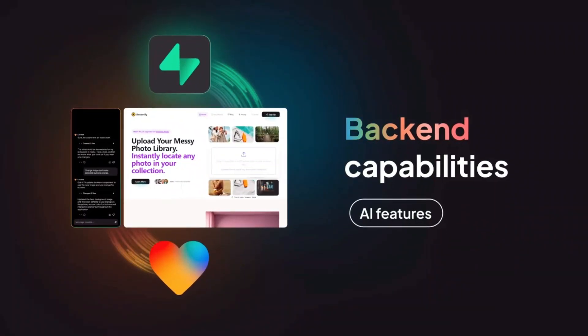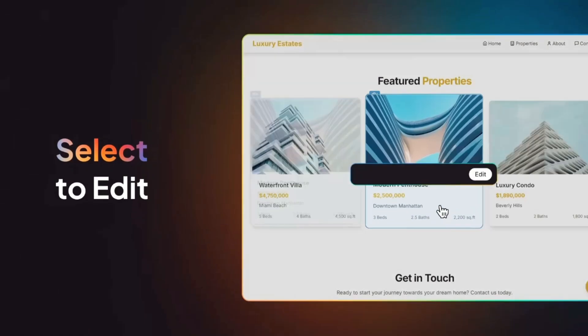Every app comes with built-in authentication, so you can create members-only tools or restricted dashboards. If you're not sure where to start, Lovable provides pre-built templates you can edit and launch in under an hour.